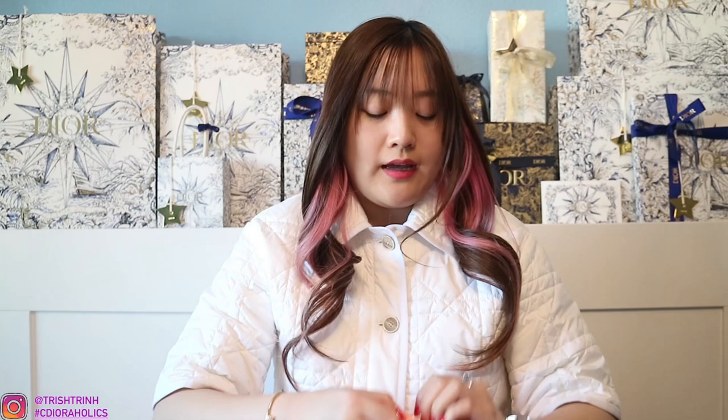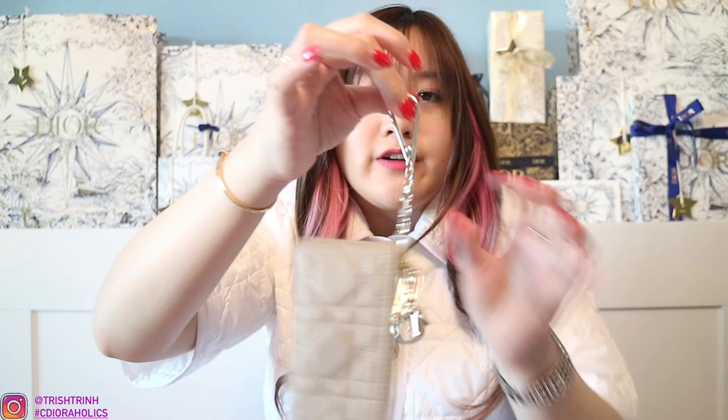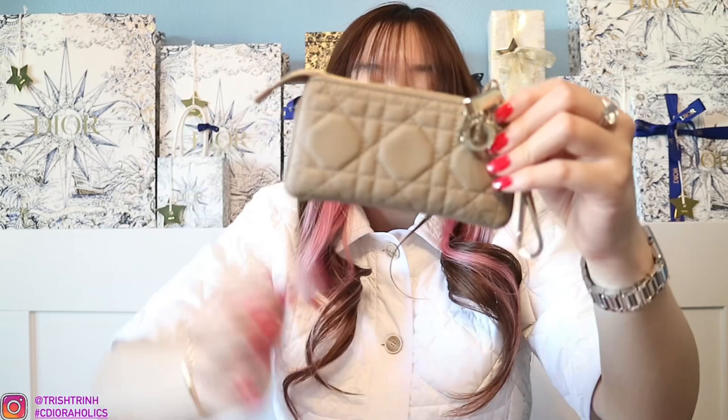Next, I got the Dior Riviera Straws — it's orange packaging. Inside we have Dior Bamboo Straws and also a little straw cleaner. So we have the Christian Dior Bamboo Straws. I also got the new Dior Lady Dior Zipped Key Case. It has a charm and a little hook for your keys or whatever you want to attach. It's a zipped card holder in Cannage in the color Hazelnut. I really love this — you can put your coins, card, and cash in here. It fits a lot of things.